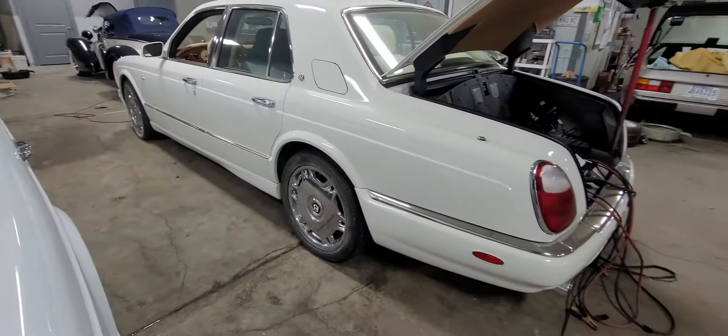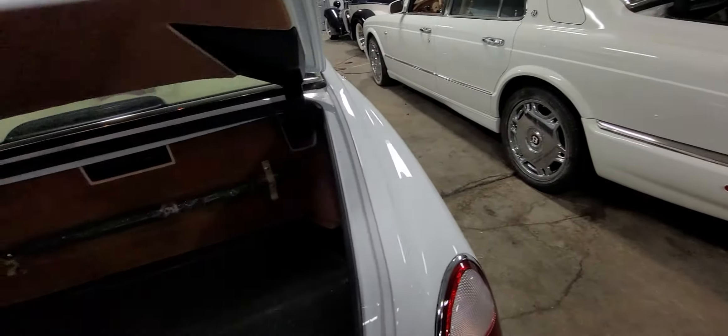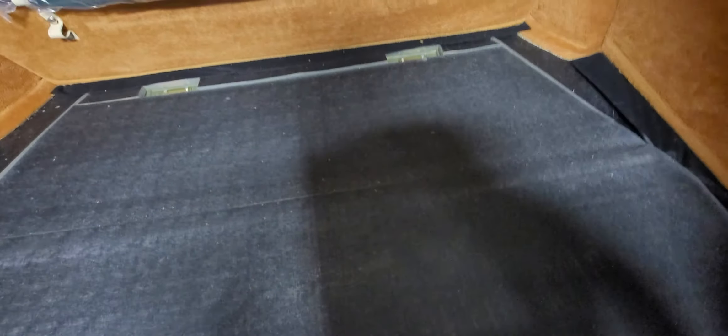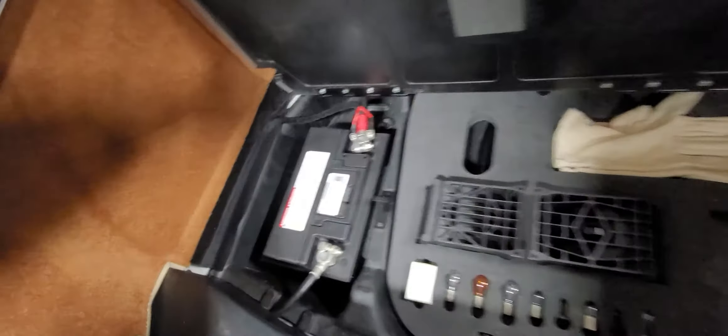The other one, the white one, is an '07 and it's got the sport package with 19-inch wheels — this one has 18-inch wheels. Looking at the trunk of the '07, we just got the batteries in it and got it running. There's your umbrella holder. Some of the trunk trim is apart right now, but we have all the pieces. Down here you've got the spare light bulbs, gloves, tow hook, and wheel chocks.